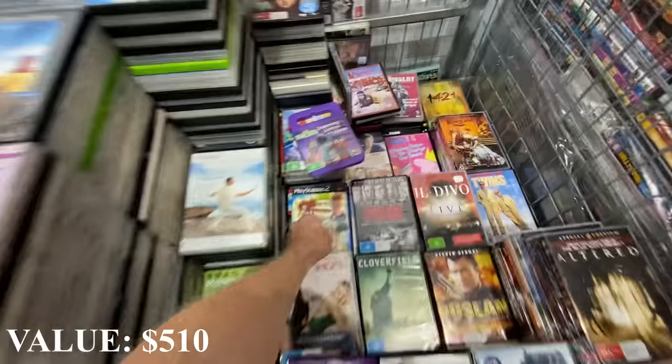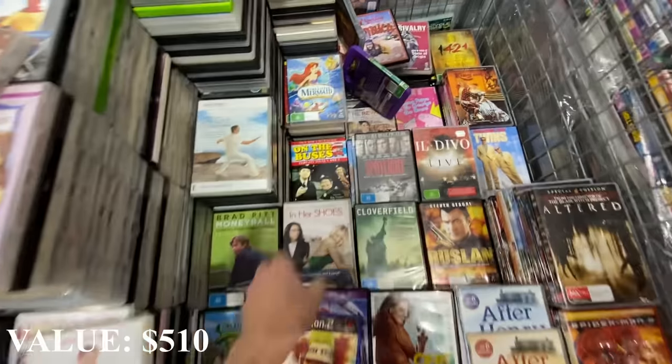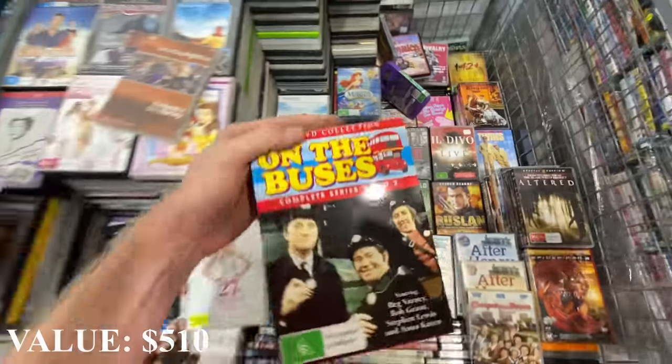It's all in the same way. On the Buses - complete series one or two.